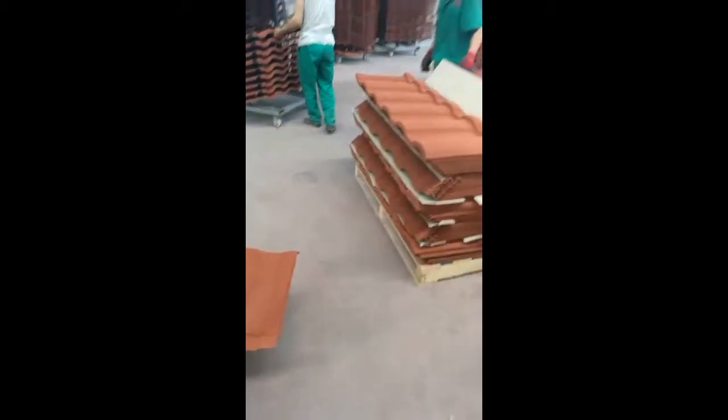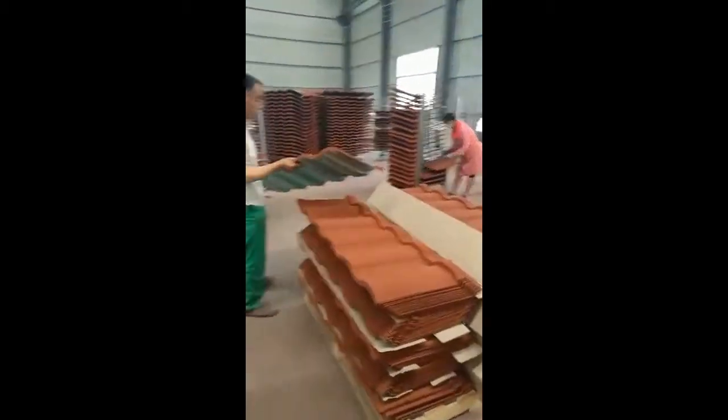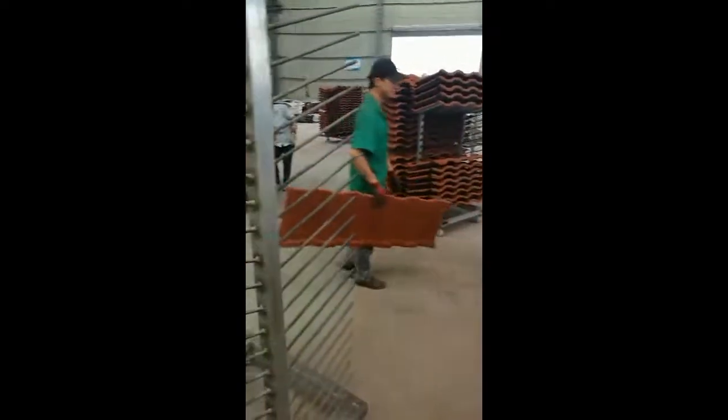And this is the Roman type. All these roofing tiles have a thickness of 0.4 mm.